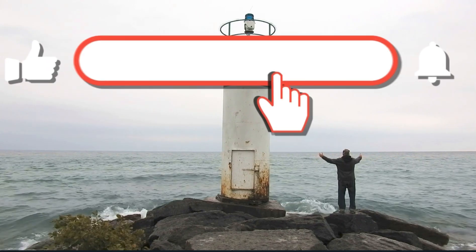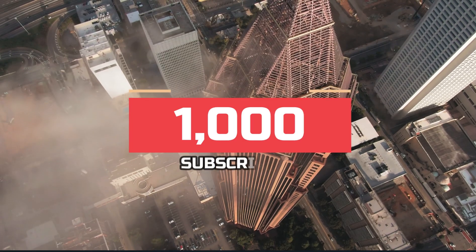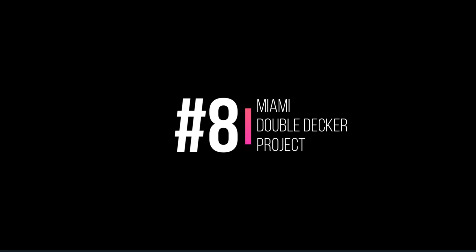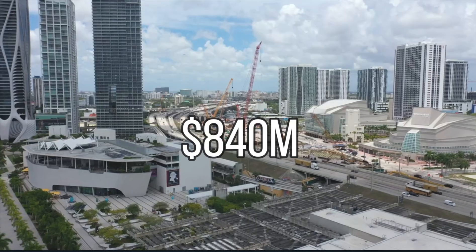If you love to hear about mega projects from around the world, please subscribe to the channel and help us reach our goal of 1,000 subscribers — it'll really help the channel out. First up: the Miami Double-Decker Project, which has an estimated cost of $840 million dollars.